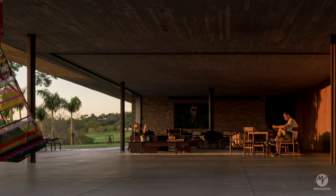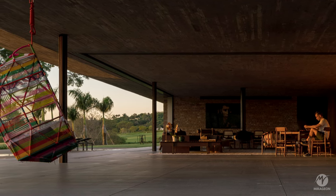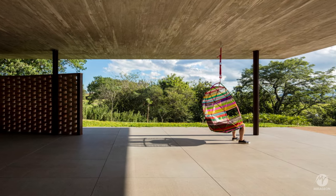Occasionally, a colorful armchair hanging from the roof contrasts with the horizontal lines of the house, creating a focal point of attention.